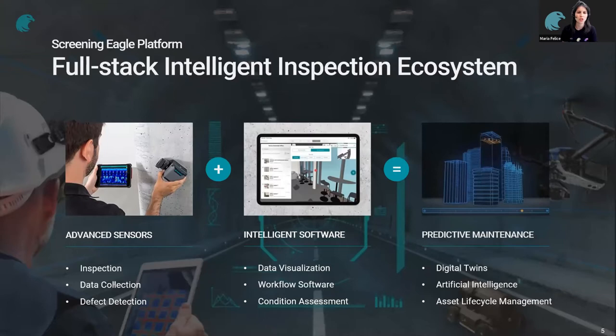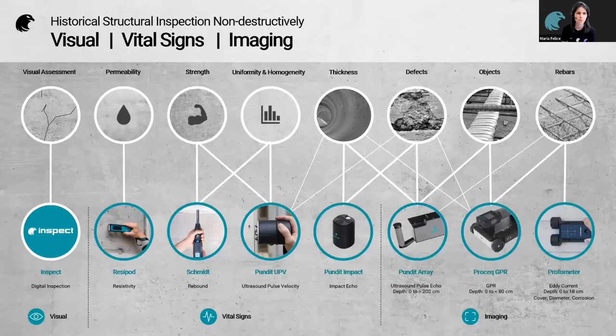How Screening Eagle tries to overcome these challenges is with what we call our full-stack intelligent inspection ecosystem. We combine the hardware — almost 70 years of experience manufacturing NDT hardware — with intelligent software. Most of our new products now run off apps on iPad. The combination of hardware and software means customers can conduct predictive maintenance, maintain digital twins, and manage the full lifecycle of their assets.